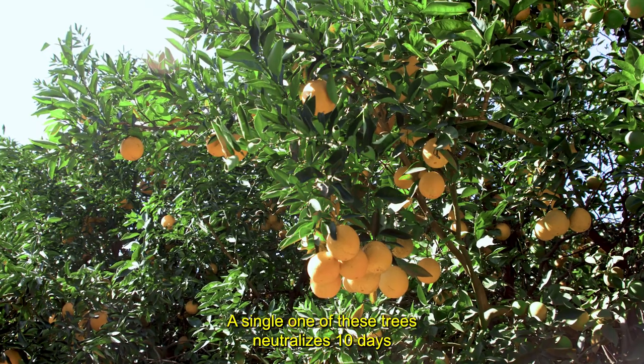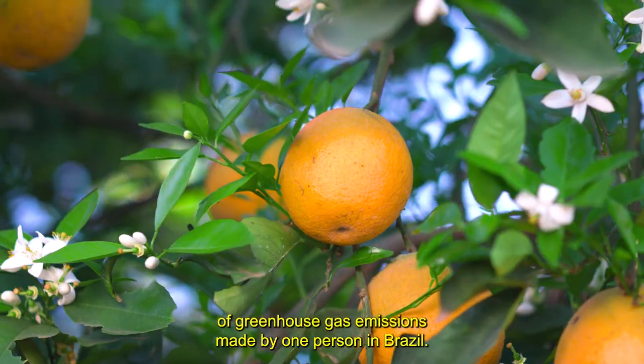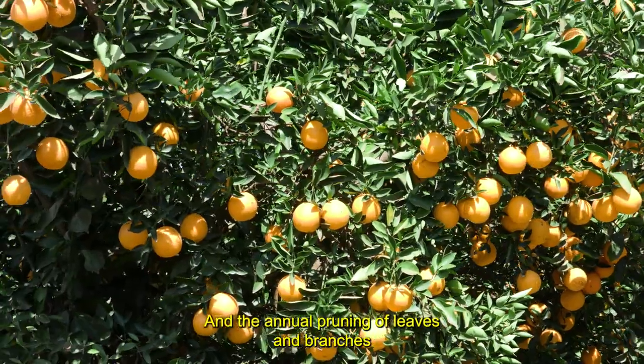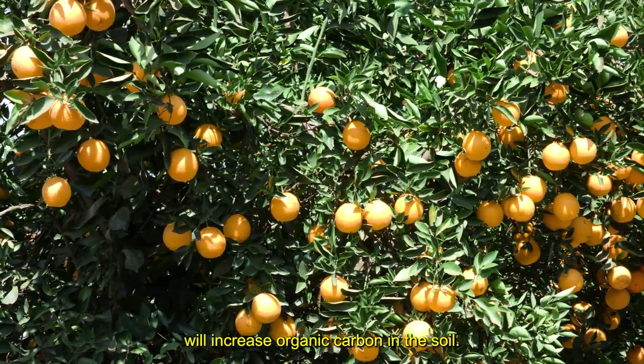A single one of these trees neutralizes 10 days of greenhouse gas emissions made by one person in Brazil. And the annual pruning of leaves and branches will increase organic carbon in the soil.